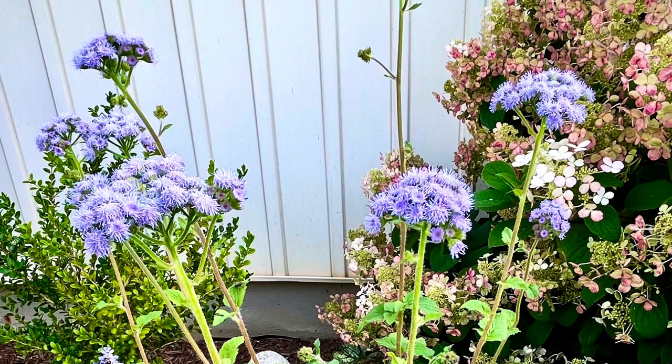Tall ageratum — now we're not talking about the shorter variety you get in garden centers in six-packs. We're talking about the tall ageratum that gets about three feet tall. I grew it in several large clay pots in 2022, and you really need to give it more space so you can net it and let it grow up straight, because it tends to curl over just a little bit. But tall ageratum is definitely on the list again.